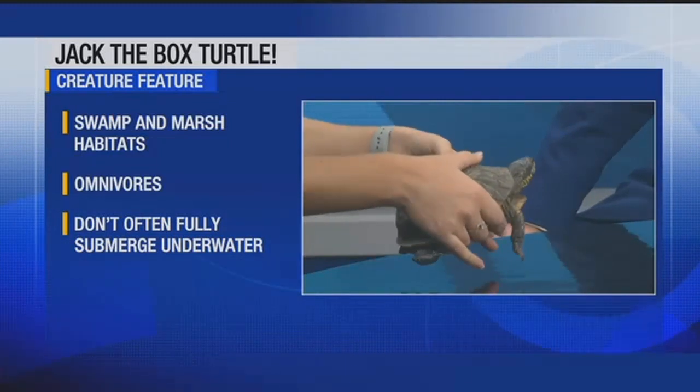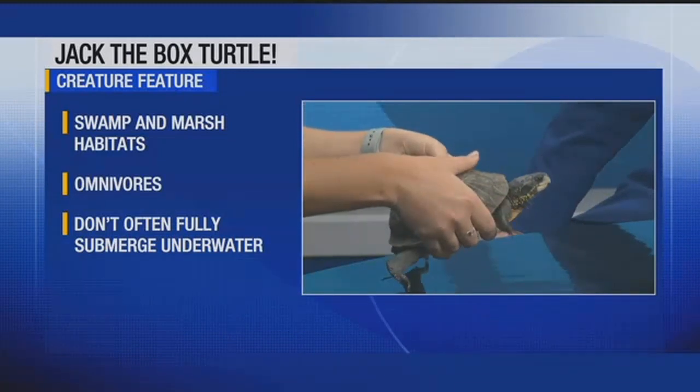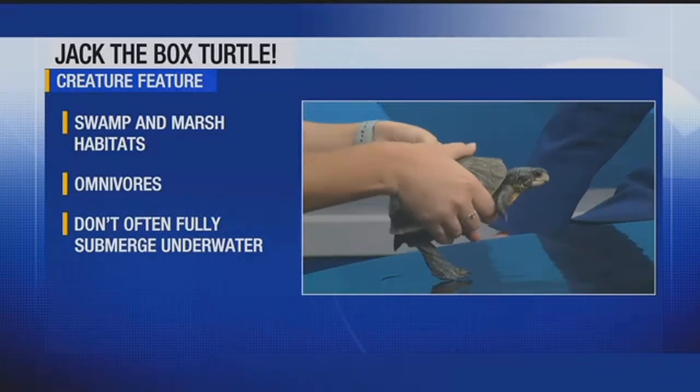What does he eat? These guys actually eat a lot of different things. They're omnivores, so they're going to eat things like veggies and fruits, but they'll also eat insects, maybe even small mammals, small reptiles, and amphibians. They have a large diet which gives them a lot of options. You can find them both in dry land areas and near water sources — if you have a pond nearby, you'll most likely see them there.